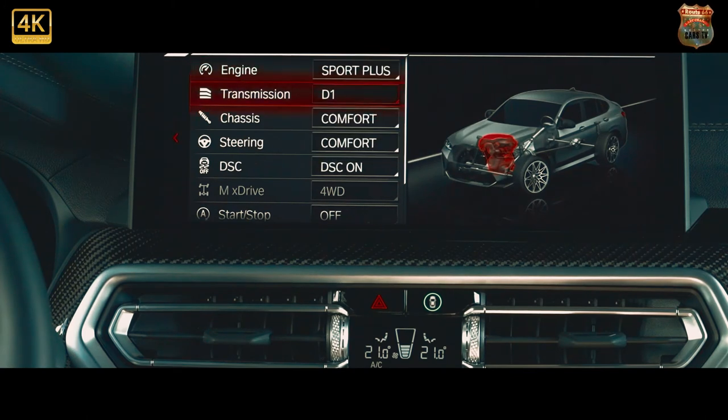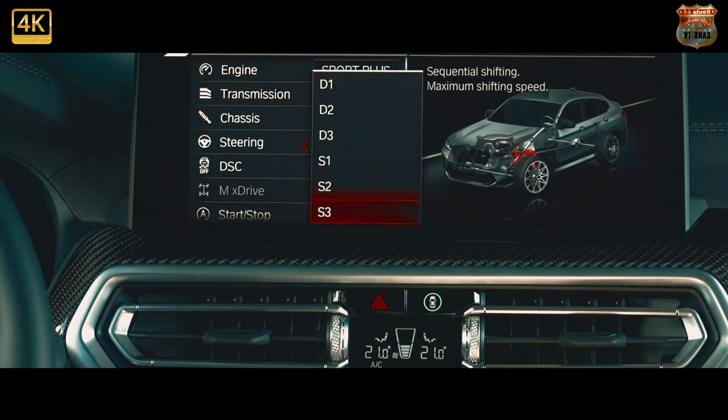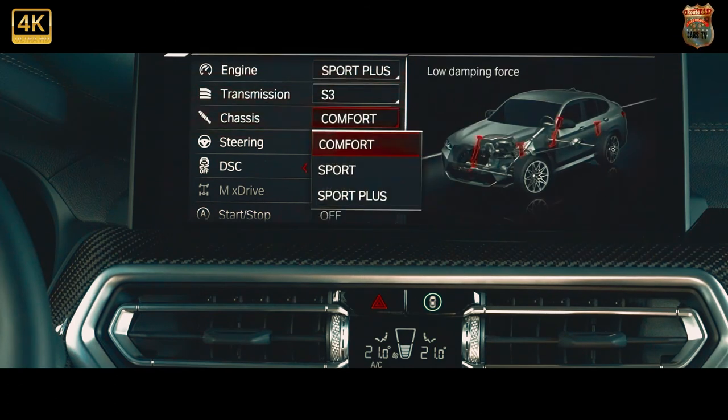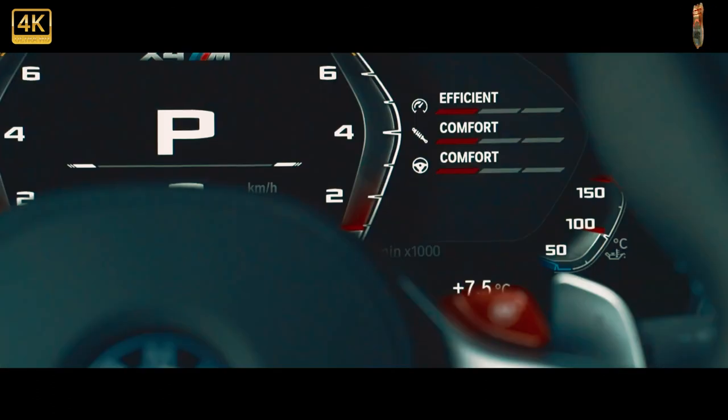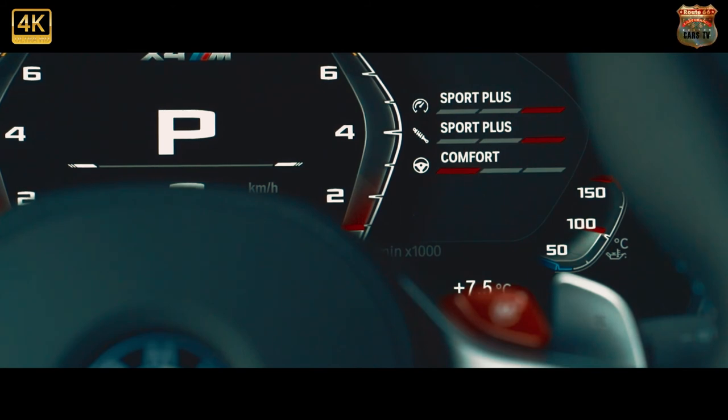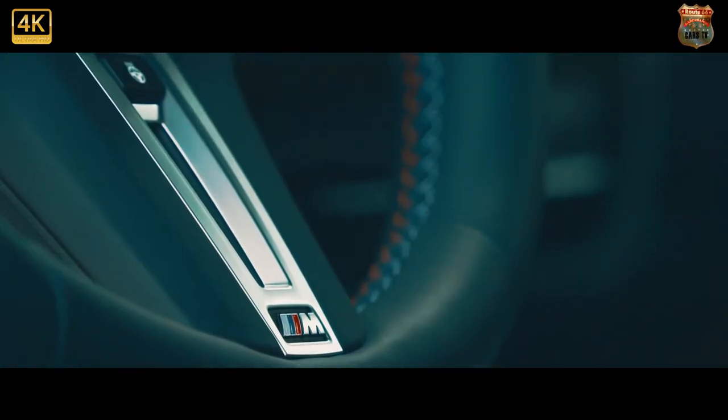That M xDrive system helps agility, but there's no getting away from the fact the X4M weighs 2,085 kilograms, and to achieve the grip it needs, it's a compromised car. At £88,185 it's also a pricey car, although you do get lots of standard equipment and it certainly feels sporty inside, receiving the same tech and layout updates as the X3.